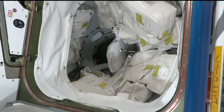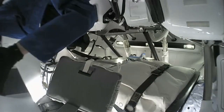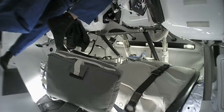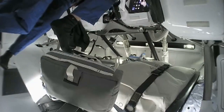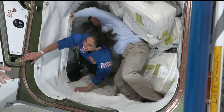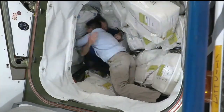We did hear the callout that the hatch was opened at 9:58 AM Central. We are getting views back inside Crew Dragon Endurance of Crew 7 for the first time since they've docked to the International Space Station. Great to see them on board. First through the hatch is the commander of Crew 7, Jasmine Mogbelli — her first time on board the International Space Station.